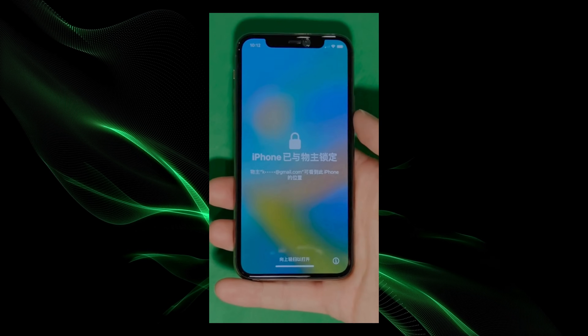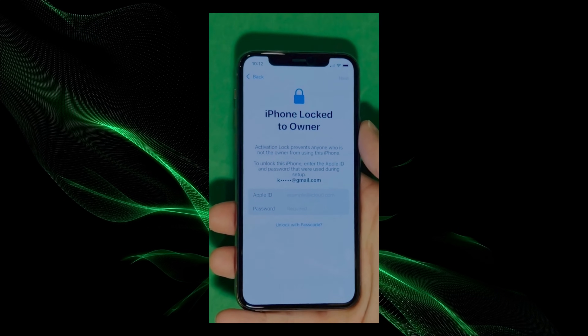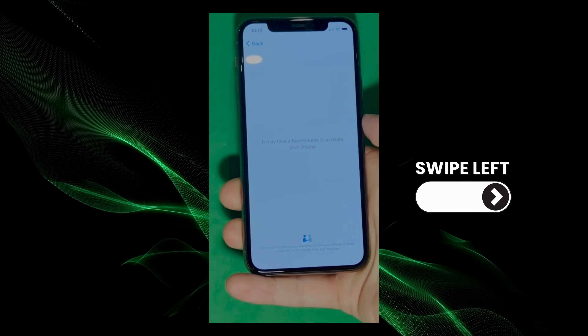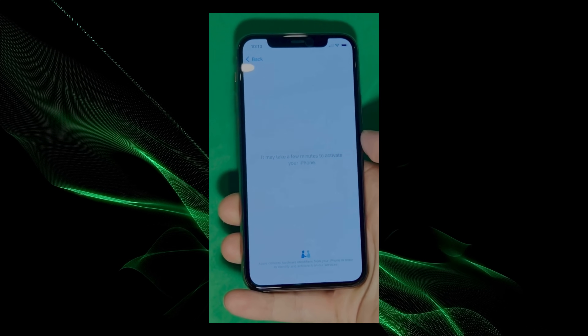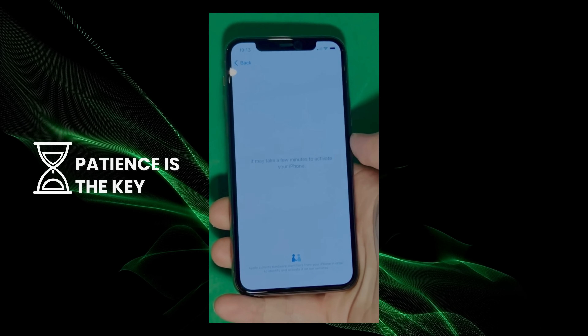As you can see here, we swipe up to see the iPhone lock-to-owner page. In this part, it really takes time and patience. We wait for the unlock process to activate the phone — swipe left and wait a few minutes to activate your iPhone. Don't worry, it'll be worth the wait. You will enjoy your phone once again once it's finally unlocked. Patience is the key here.